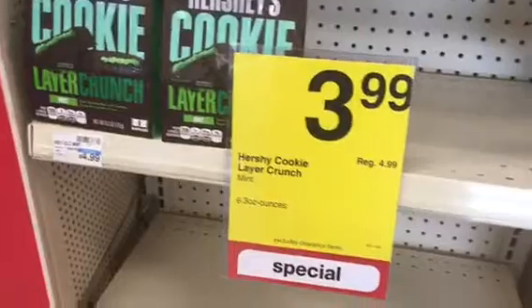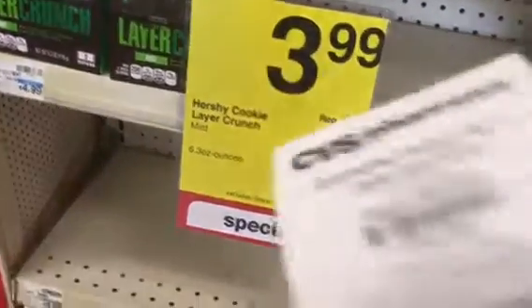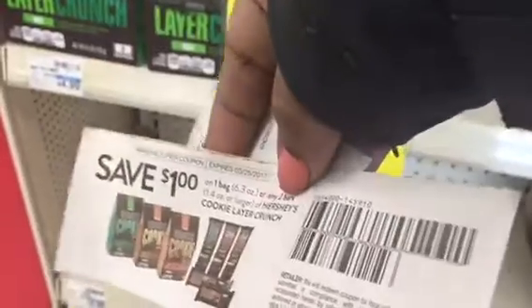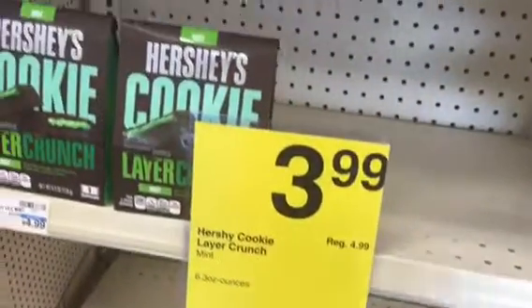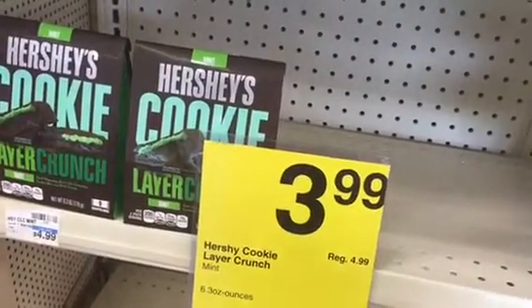Okay, here's the next thing. You see the Hershey Layer Crunch are on sale for $3.99. This is what printed out of our red box. Now, if you guys remember, we still have these coupons right here that are still good until tomorrow — $1.00 off. So we're going to pay $0.99 for this bag, and then we're going to add that into what we're rolling into this now.